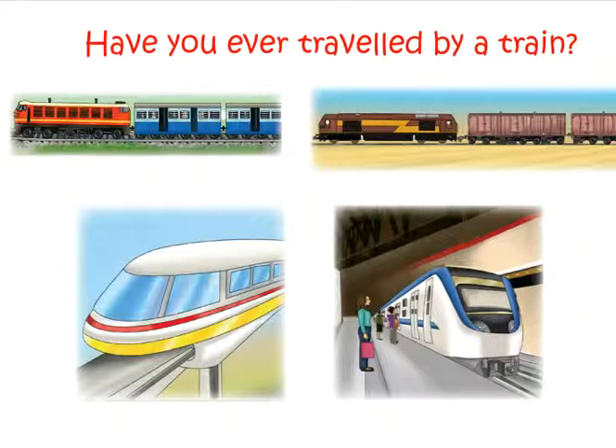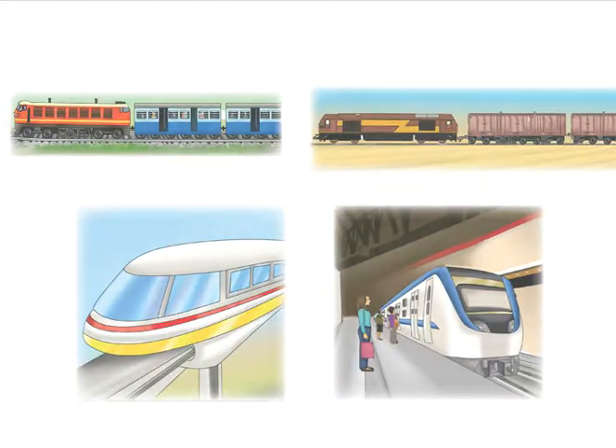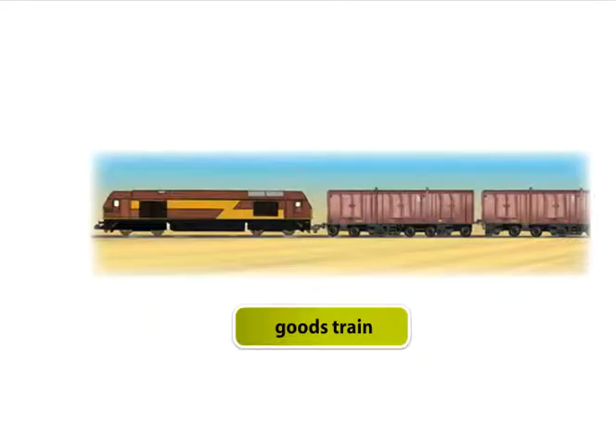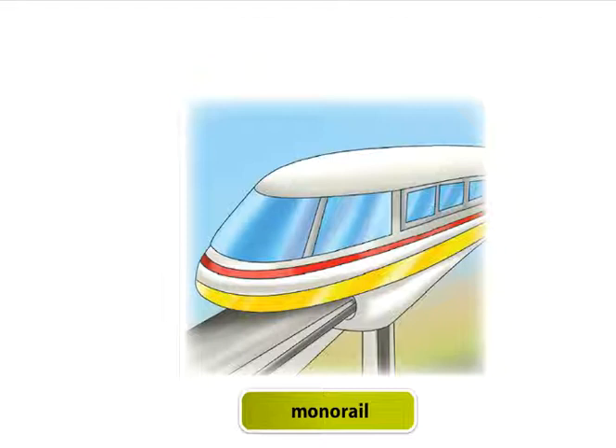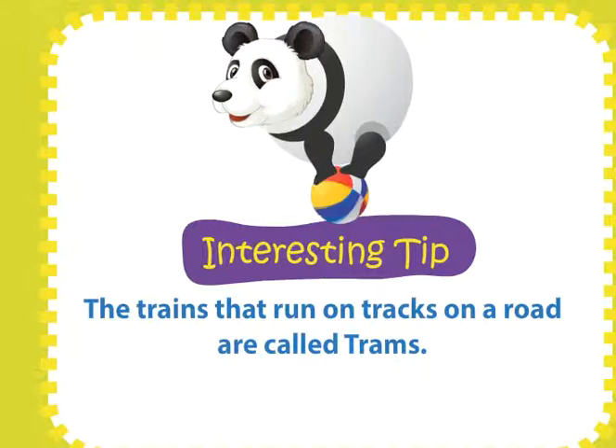Different kinds of trains. Have you ever travelled by a train? There are different types of trains: passenger train, monorail, metro. The trains that run on tracks on a road are called trams.